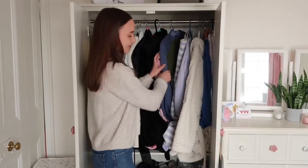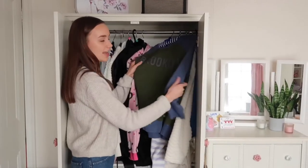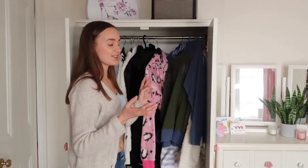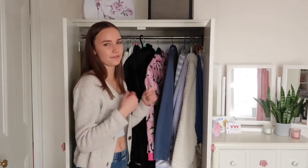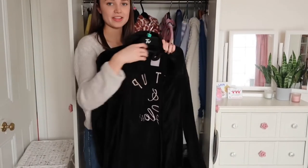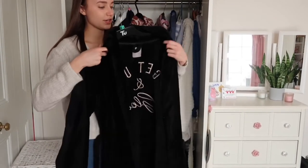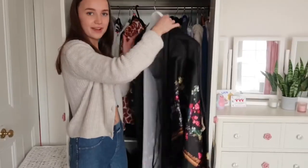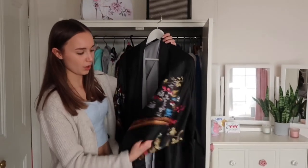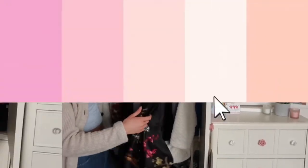I have a really fluffy thick dressing gown from Sainsbury's — too warm to wear often but lovely. There's also an oversized Brooklyn jumper that a friend gave me years ago, great for when you're a bit chilly. My favorite dressing gown I wear every single morning says 'Get Up and Glow' in rose gold writing — from New Look, me and my sister have matching ones. I also have a Ted Baker kimono-style robe with black fabric and cherry blossom and bird prints — so beautiful.